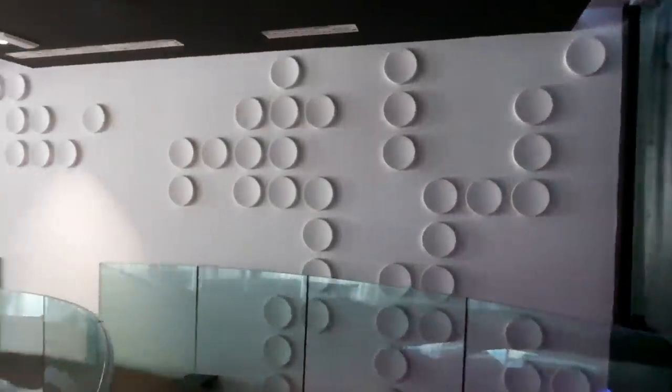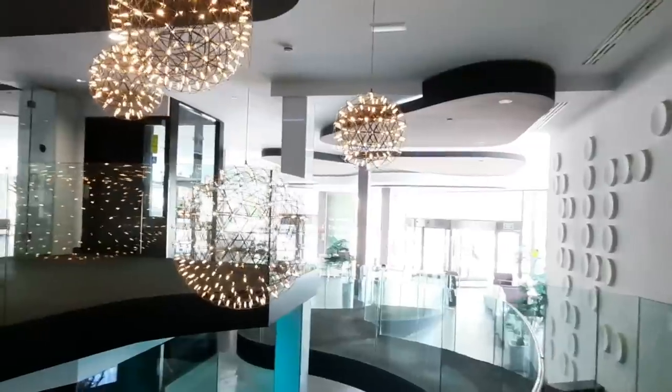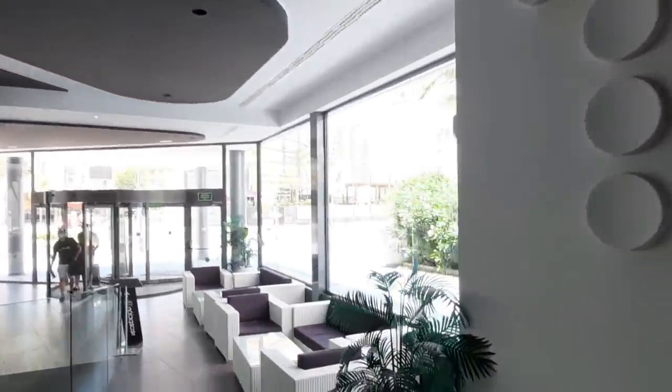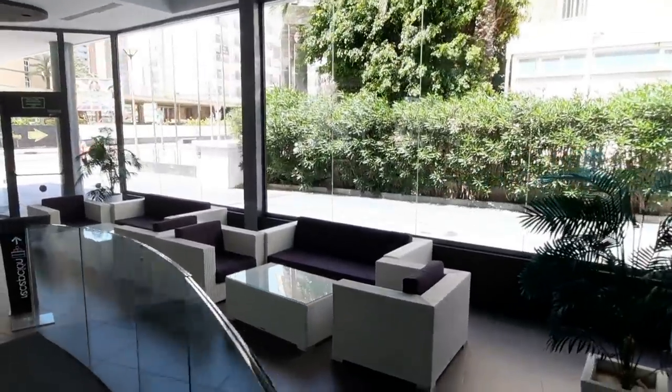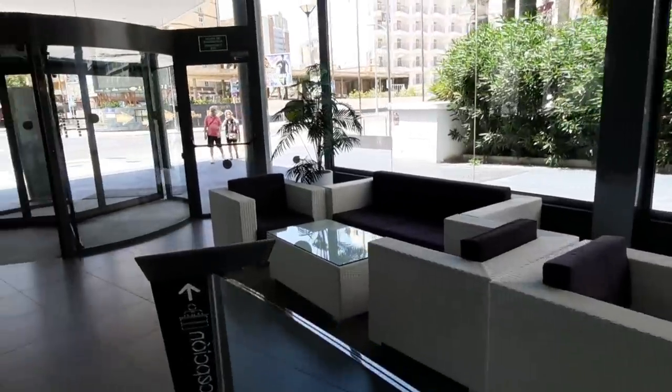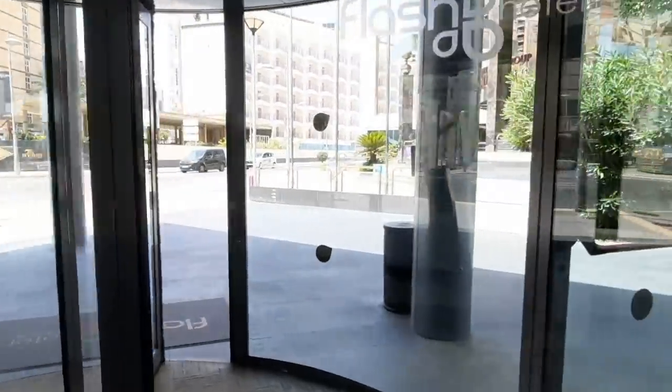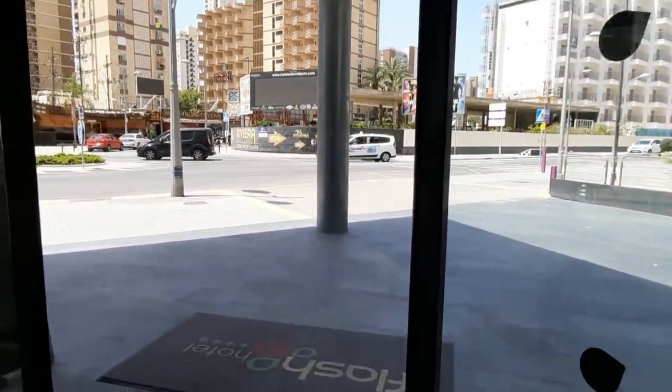This was our lovely Flash Hotel. I hope you enjoyed watching it. As you can see, it's very modern and has a truly unique style that no other hotel has here in Benidorm. As you might already know, it's adults only, but if you want to stay in such a modern and unusual design hotel, you can definitely check it out — maybe this is the hotel you're looking for. Don't forget to put a like and subscribe to the channel. I wish you a very nice day and see you tomorrow in a new interesting video from Benidorm. Bye everyone!